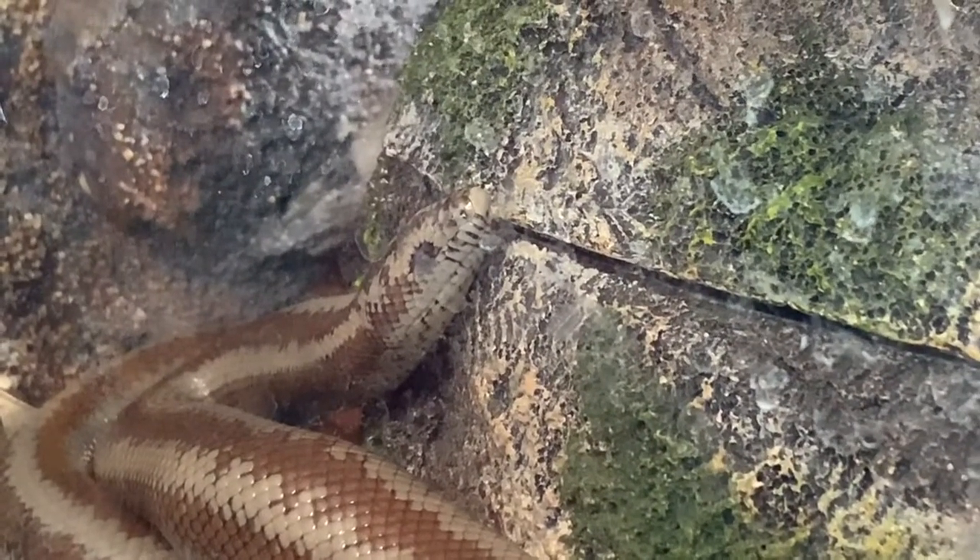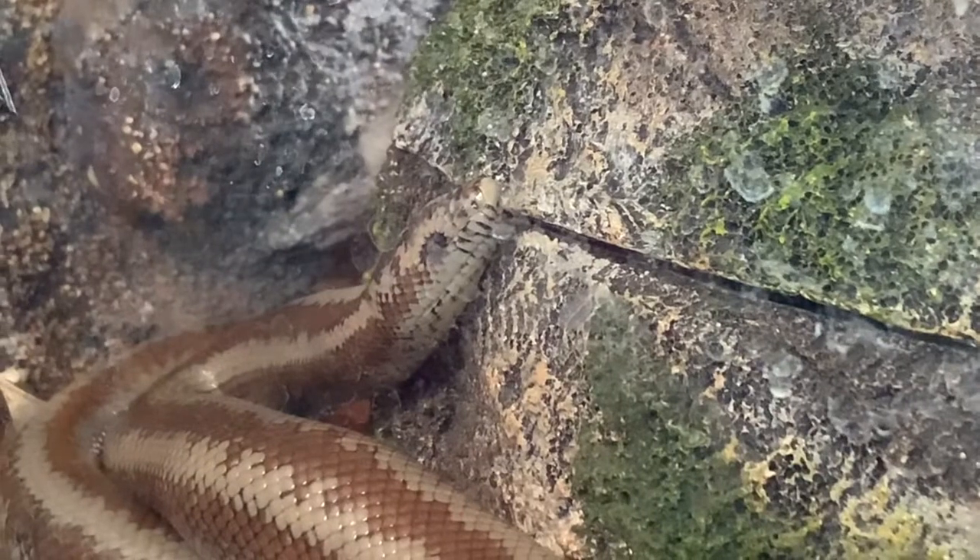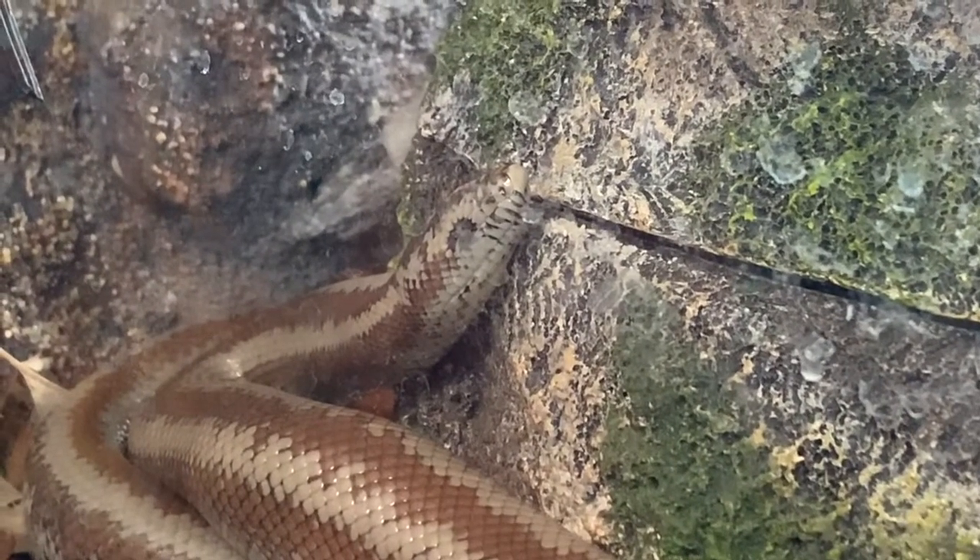Snakes need heat for activity, so what are they going to do during the winter? They're going to find a nice, stable, calm, relaxing burrow — usually deep in a rock crevice or underground — where the temperature is going to stay pretty even, not too hot and not too cold, and they're going to stay there throughout winter.